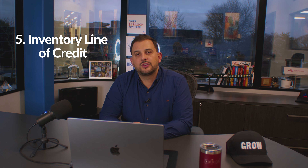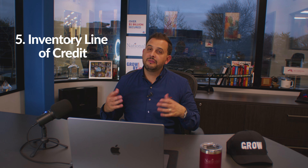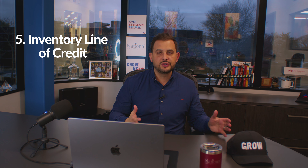Number five is an inventory line of credit. It's very simple — you need to have inventory. A lot of companies need to have inventory on hand but don't exactly know when they're going to sell it, and they want to keep growing that inventory so if they get big orders they can move it. If you've got inventory, you've basically got assets you can leverage. Whatever the liquidation value is of that inventory, you can usually access 50 to 75% of it.